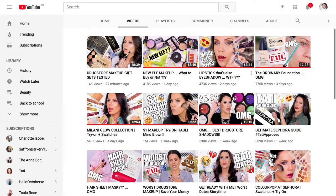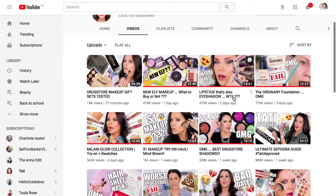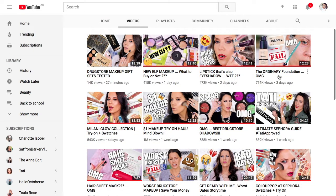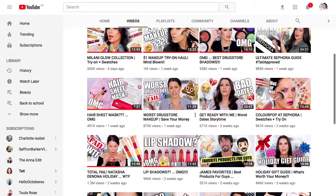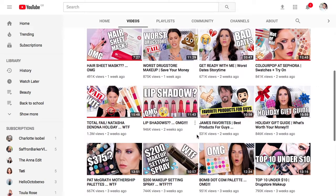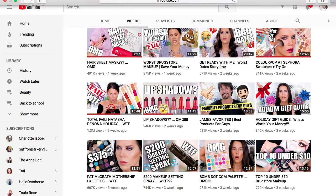For YouTuber favourites, I've been obsessed with a woman called Tati. She's got like three million subscribers and she uploads every single day, which I love — I always love someone who uploads really regularly, three to five times a week at least. She does lots of makeup videos so it's very makeup-based; if you're not into makeup you won't really like her, but I'm obsessed with her channel.